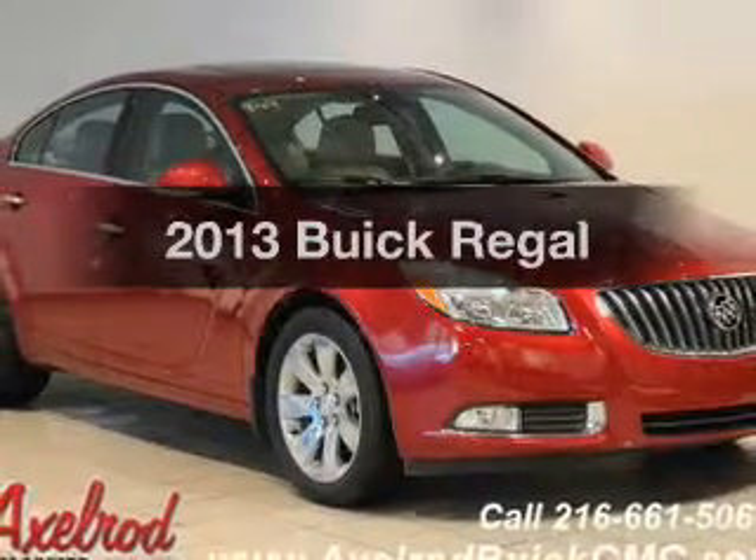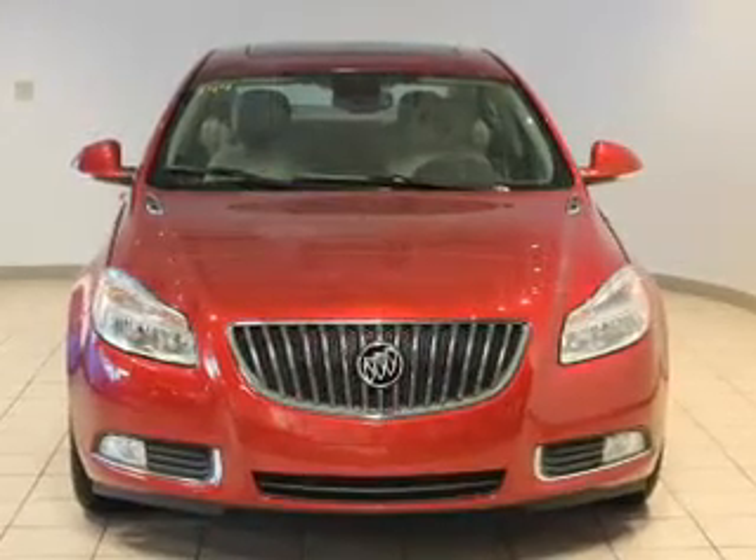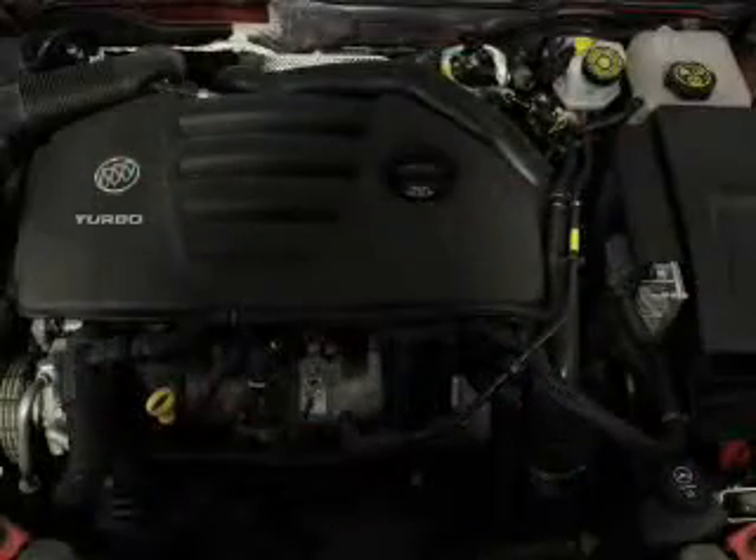Presenting the 2013 Buick Regal. Travel the roads in style and comfort in this great vehicle. The powertrain includes front wheel drive with an efficient four cylinder engine connected to a smooth shifting transmission.